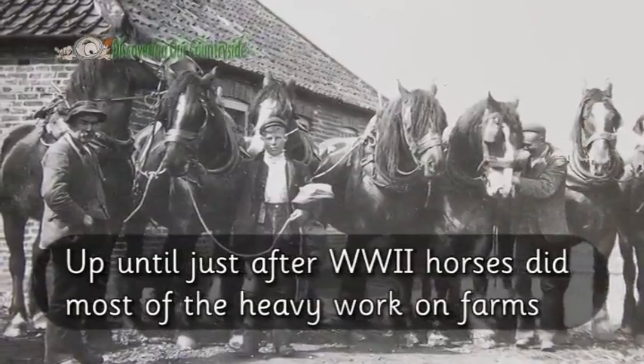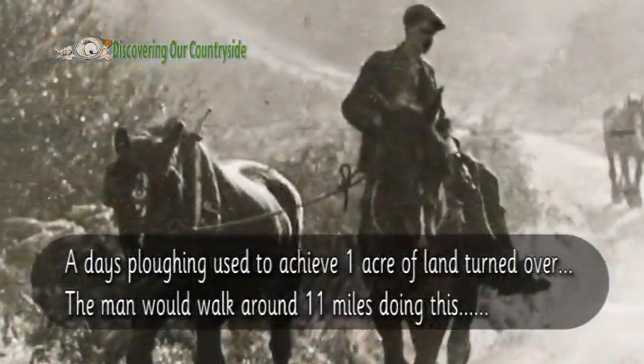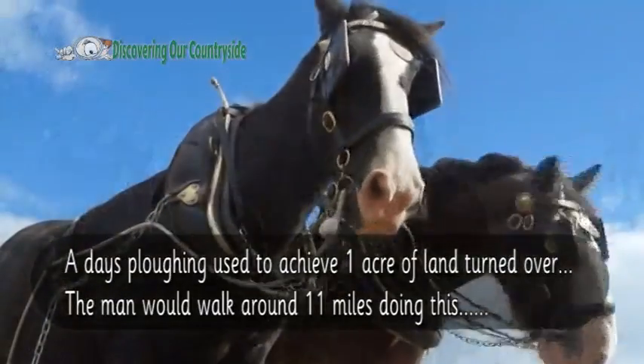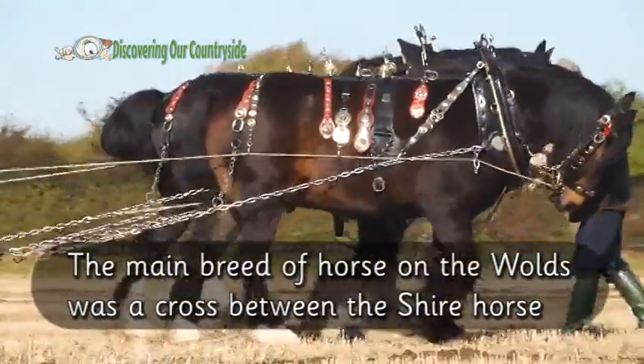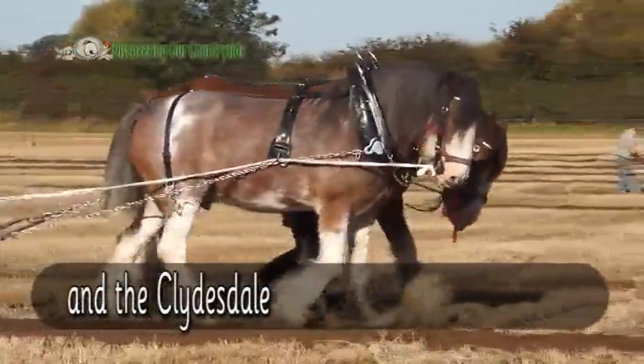Up until just after World War II, horses did most of the heavy work on farms. A day's ploughing used to achieve one acre of land turned over, and the man would walk around 11 miles doing this. The main breed of horse on the farms was a cross between the Shire Horse and the Clydesdale.